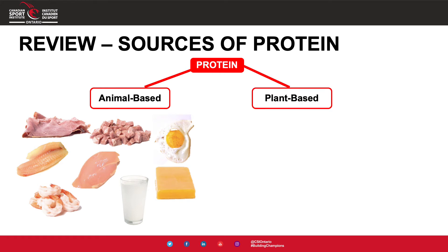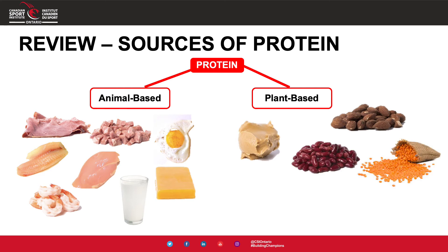On the right-hand side, we have plant-based protein sources, which are still great options. However, they may not provide as much protein per serving compared to animal sources, so we may need to eat more or mix and match to reach our protein goals. Examples of plant-based protein sources include nuts and seeds, nut butters, beans and legumes such as black beans, chickpeas, and lentils, as well as soy foods like tofu, tempeh, and edamame. All of these are great options, but they differ in how much protein per serving they provide.